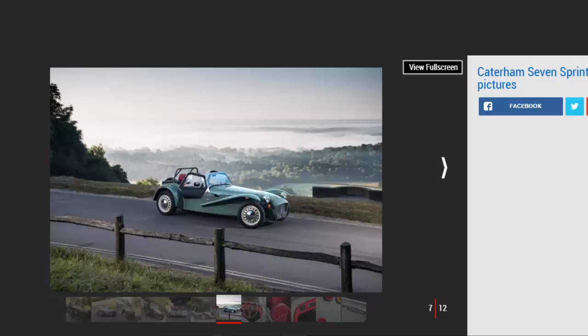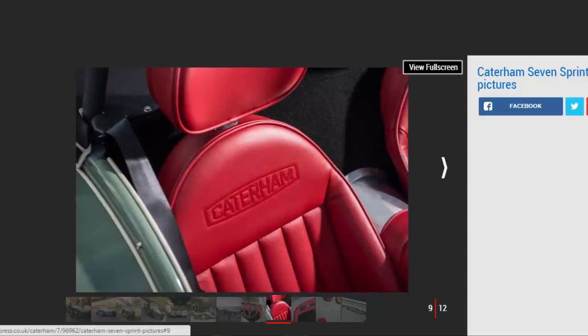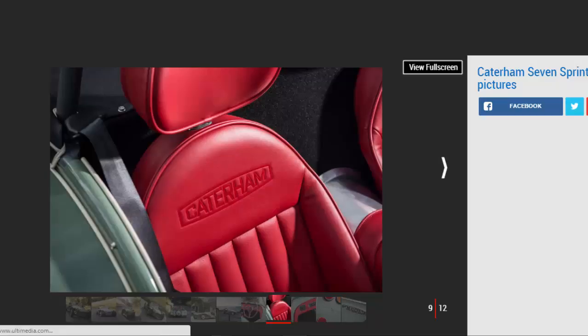Under the bonnet you'll find the same turbocharged engine and five-speed manual gearbox as fitted to the existing Caterham 160. With just 80bhp and only 107Nm, the numbers aren't exactly exciting, but weighing just 490 kilograms makes it fairly lively, taking 6.9 seconds to sprint from 0 to 62mph.